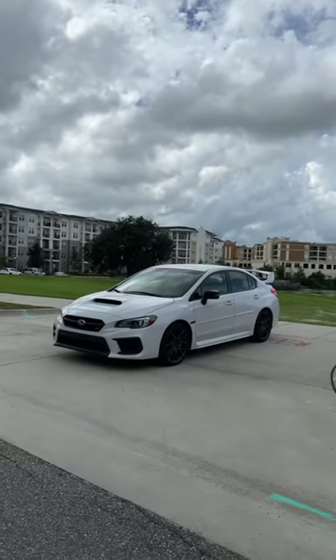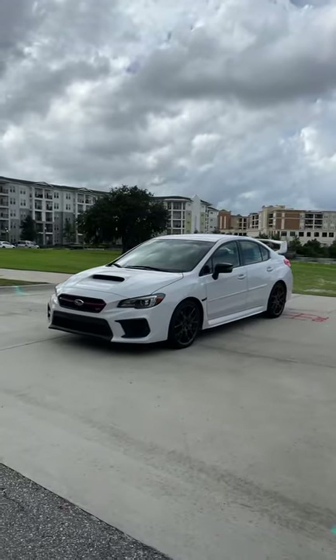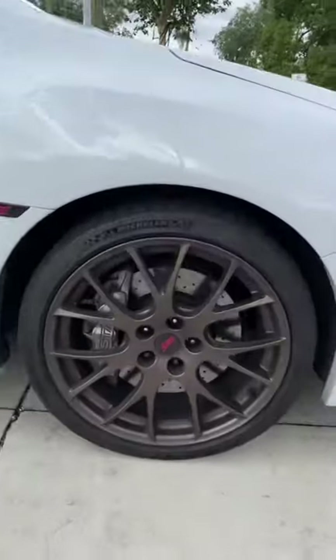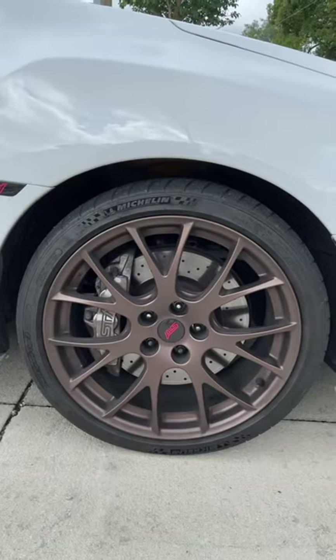The Subaru WRX STI is not a very new model, but here are all the things I still love about this Series White version. The Series White only comes in this ceramic white color, but I really love these bronze forged BBS 19-inch wheels. They look awesome.